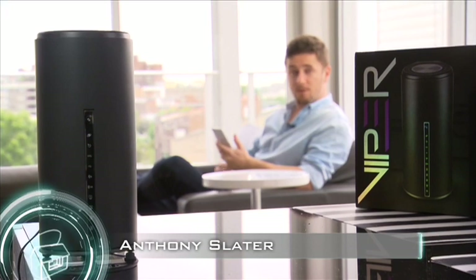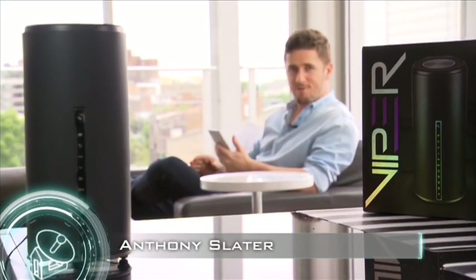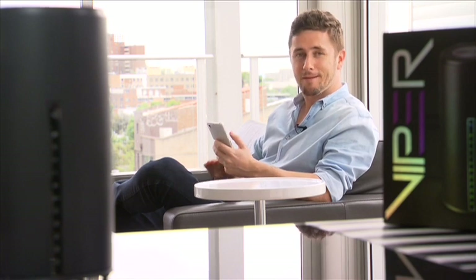In this demanding modern age, keeping up with the technological needs of each family member can be quite a struggle. Well luckily, D-Link's latest Viper dual-band AC1900 ADSL modem router can handle anything the family will throw at it.